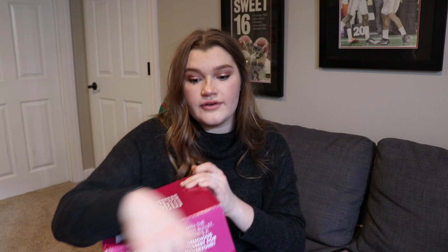My mom also got me a Dessert Bullet, which I'm so excited about. You just put frozen fruit in it and it makes dessert. I don't really like ice cream but I always take frozen bananas and strawberries and put them in the food processor to make ice cream, so I absolutely love this.